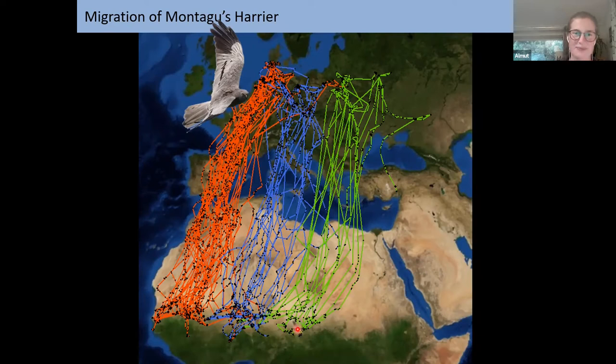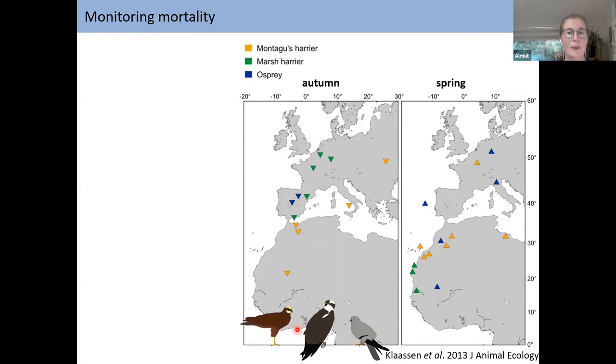Satellite tags are also very useful for seeing where birds die, because they transmit continuously. You can see if a bird lies on the ground and sends from one position, which means it has died. On a map for three raptor species — Montague's Harrier in yellow, Marsh Harrier in green, and Osprey in blue — we see that in autumn most birds die in Europe before crossing the Sahara Desert. But in spring, they die mostly while crossing the Sahara or being drifted out to sea.